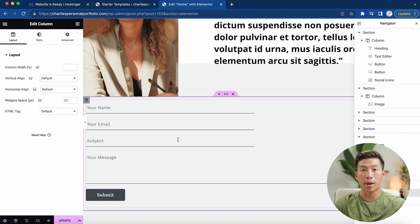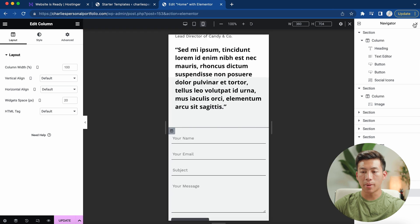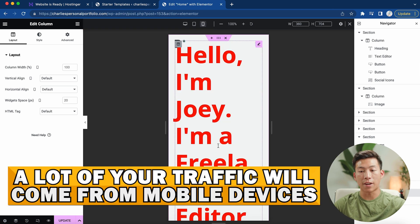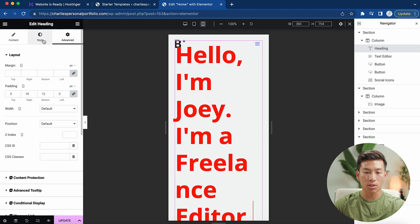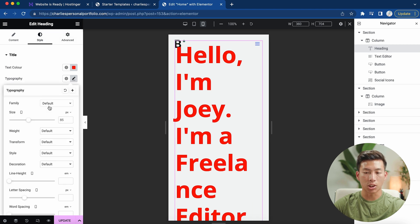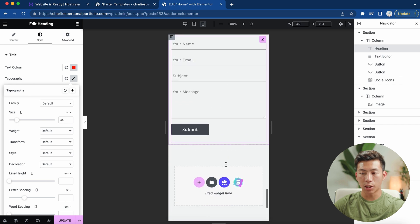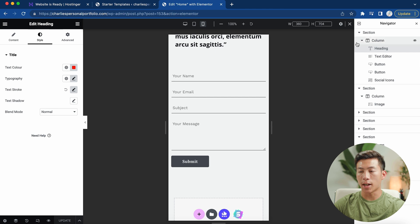You can always go into your WP Forms settings and change the email that receives all the form information. The last thing we want to do is optimize for mobile. Click on 'responsive mode' and choose 'mobile portrait,' then make sure everything looks good on mobile view. A good amount of your traffic will be from mobile, so you want to make sure it's optimized. Click on the text that looks too big, go to typography, and change the size. Once done, click update and exit responsive mode.